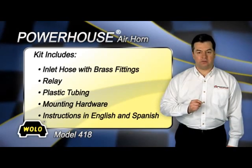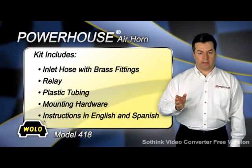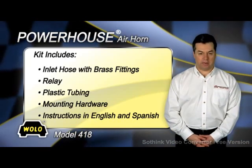To ensure a professional installation, the Model 418 comes complete with Wallo's flexible inlet hose with brass fittings, relay, plastic tubing, all-needed mounting hardware, and easy-to-follow installation instructions in both English and Spanish.